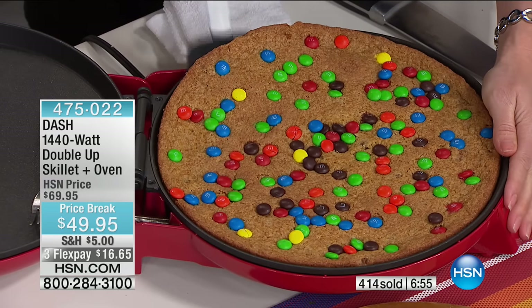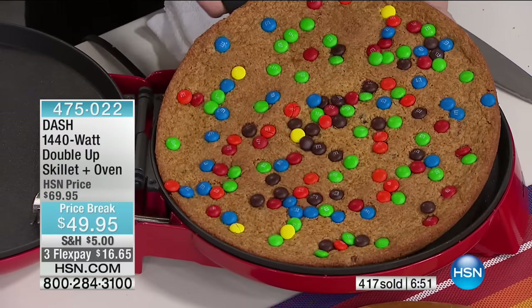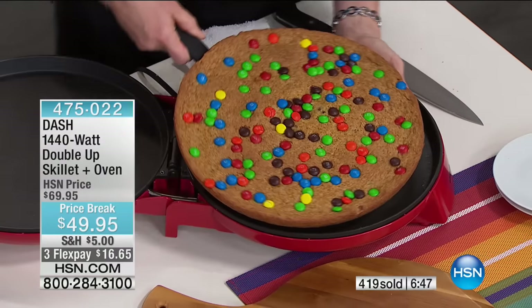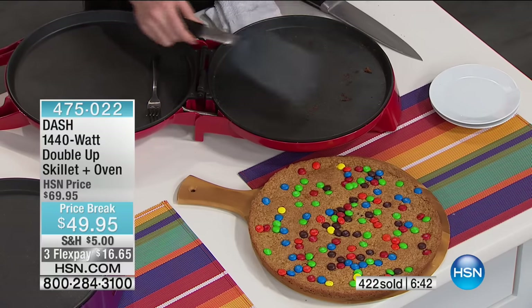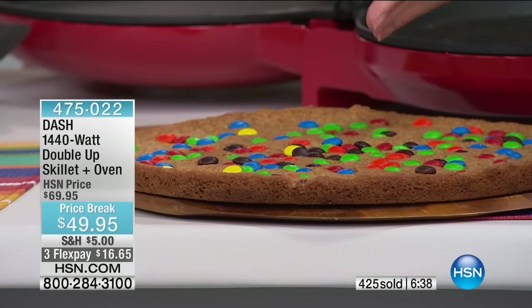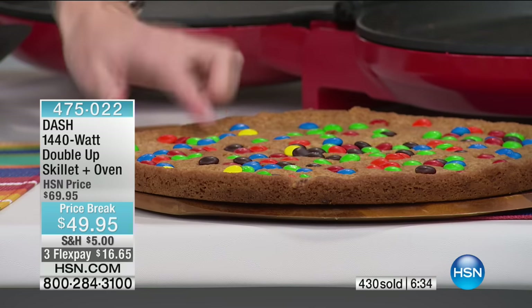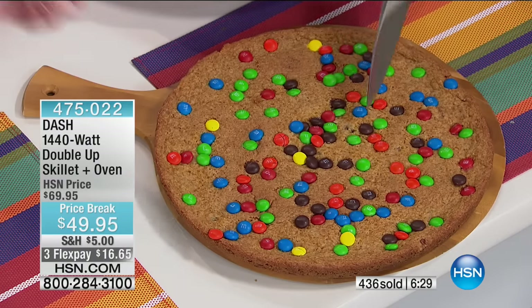If you've ever purchased a cookie cake or a sheet cake from the grocery store and you're aghast at how much it is — check this out. You can do this for pennies on the dollar with just cookie dough. That's our beautiful cookie cake with store-bought cookie dough and your own candies — peanut butter candies, toffee candies. You haven't spent the $12, $15, or $18 you'd usually pay for a cookie cake.